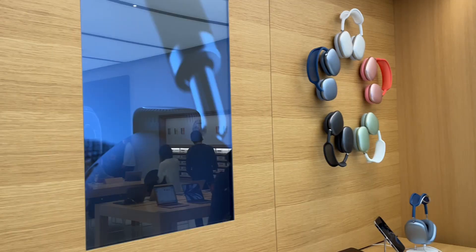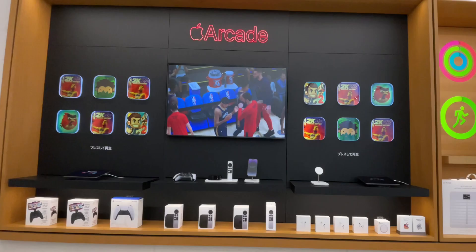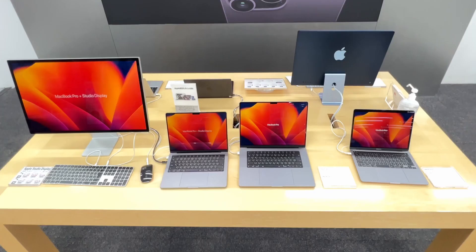Apple AirPods 3 variants, AirPods Max, HomePod Mini, Apple TV, Mac computer, or iPhone 4 case.